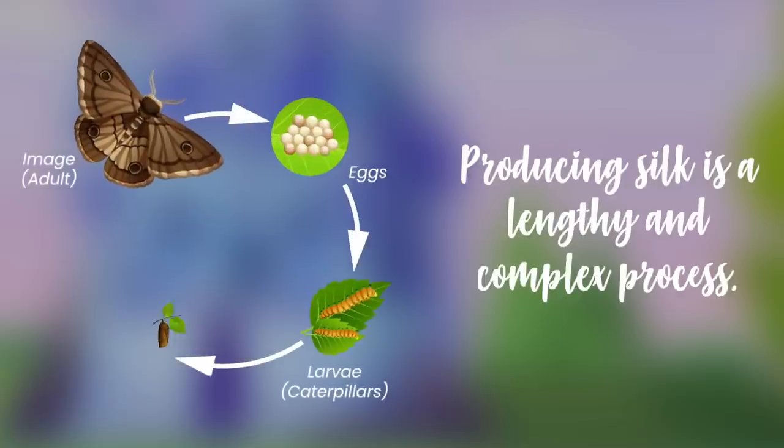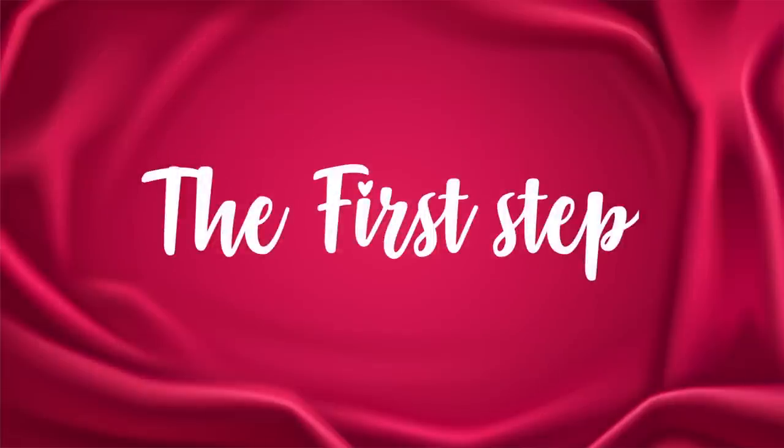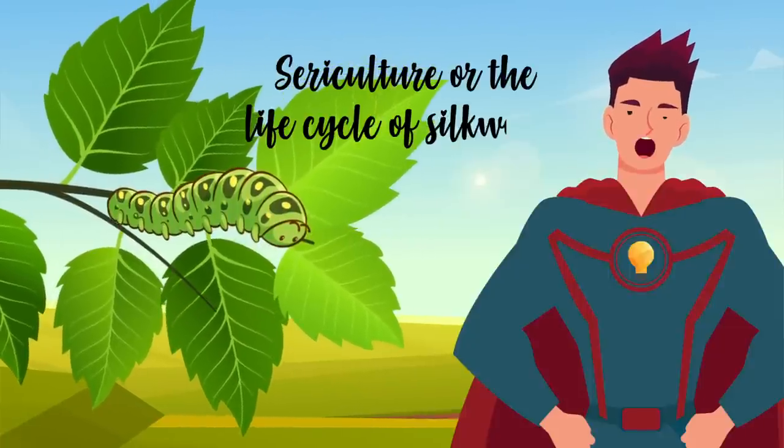Producing silk is a lengthy and complex process. The first step is sericulture, or the life cycle of the silkworm.